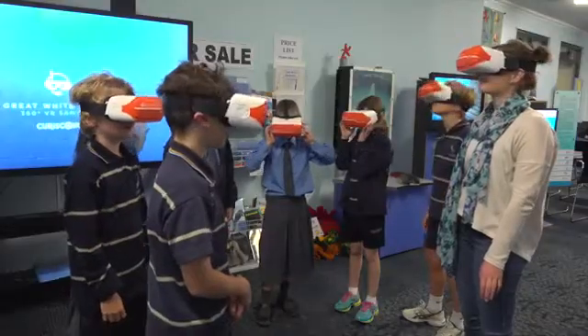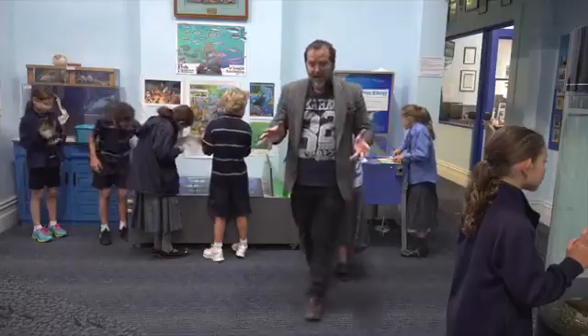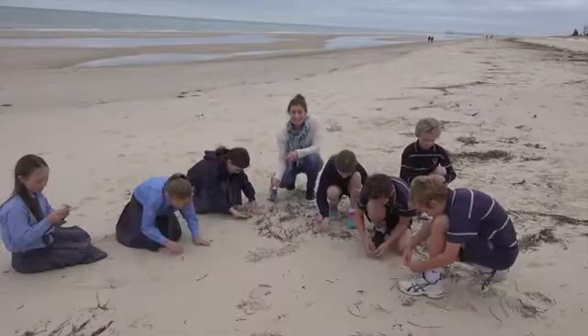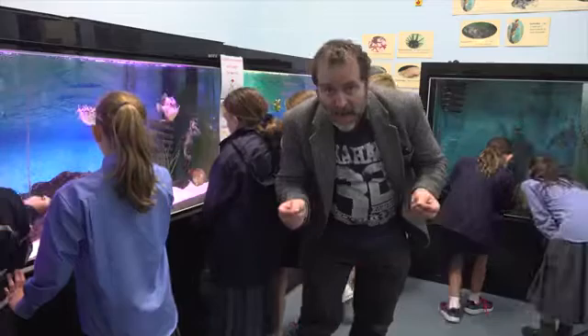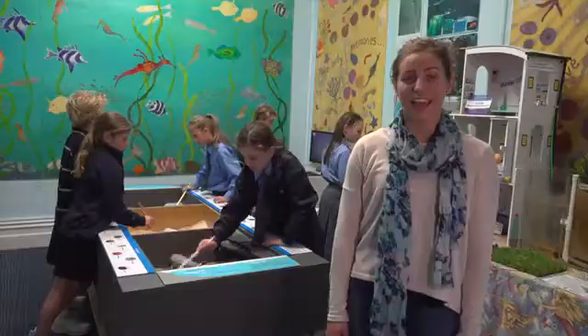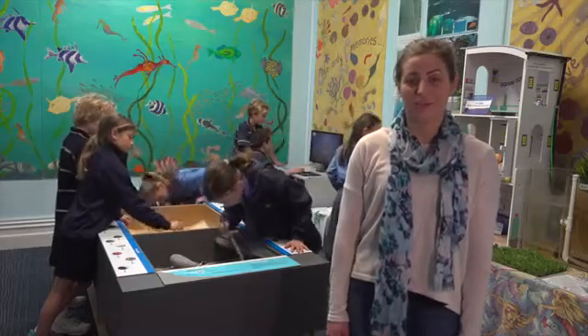It is the only experience of its kind available to schools here in South Australia, and we're delighted to have it available as an integrated part of our education programs. Add to that the experience of exploring the sands at Henley Beach and the many other educational experiences available here at the Centre, and you have a full day of activities that will engender a lifetime of memories.